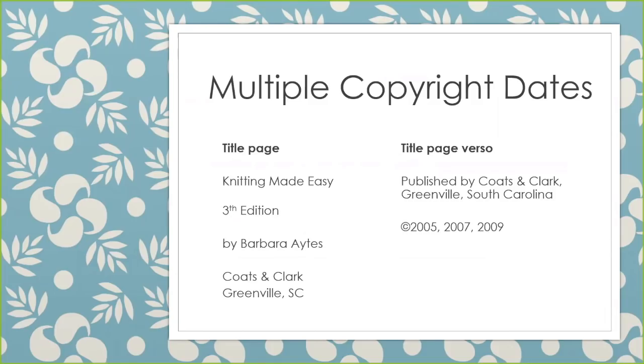Sometimes we have multiple copyright dates on one item. This happens to be the third edition of Knitting Made Easy, and it says copyright 2005, 2007, and 2009. Notice that the copyright symbol is not repeated, but it's understood. So the actual date on our bib record for the third edition would be the newest copyright date, 2009.